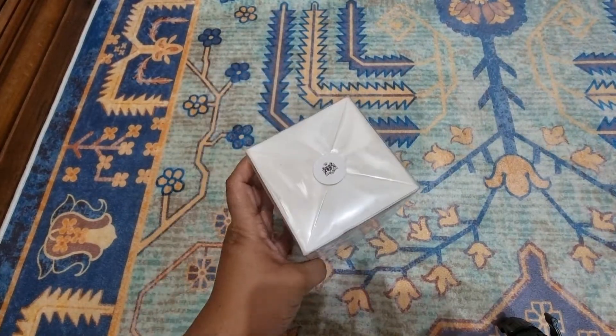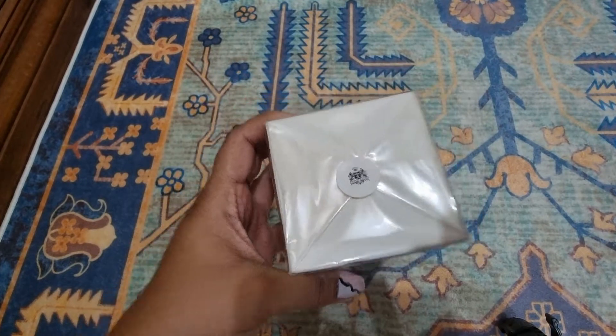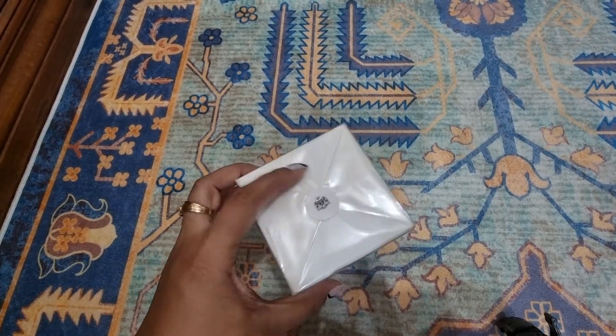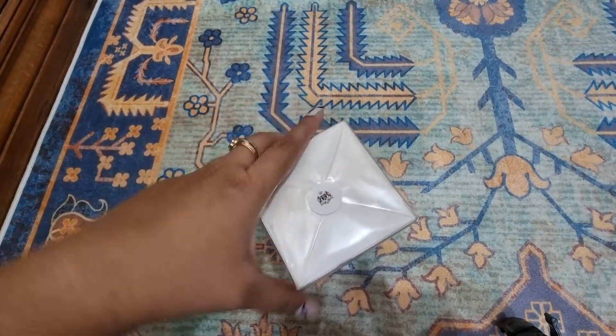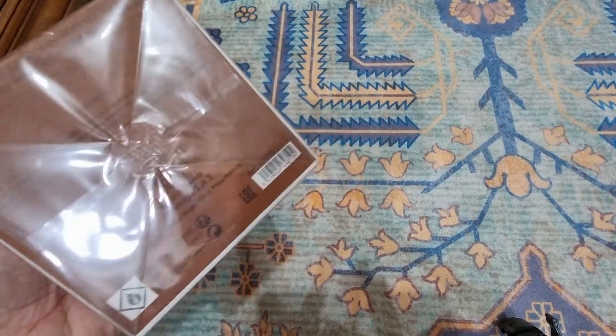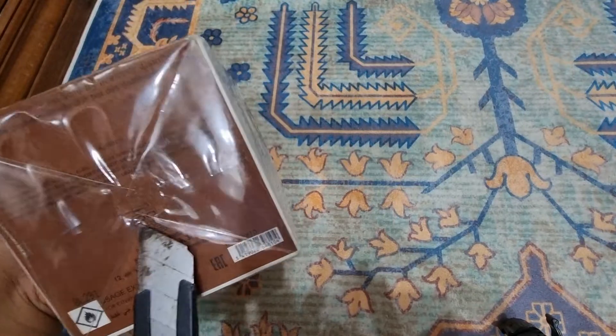Let's open it — the seal is here. I feel really bad opening the seals. I feel really bad opening from the front, so I'll open from here. This is really well packed.